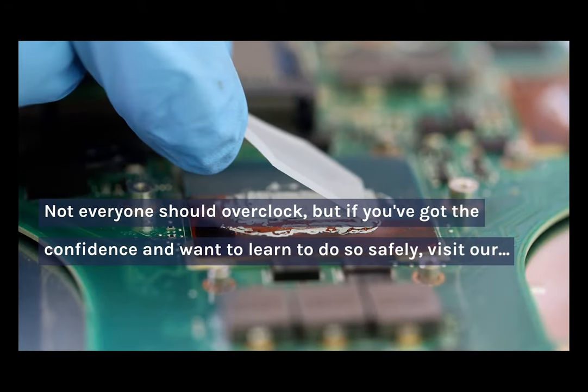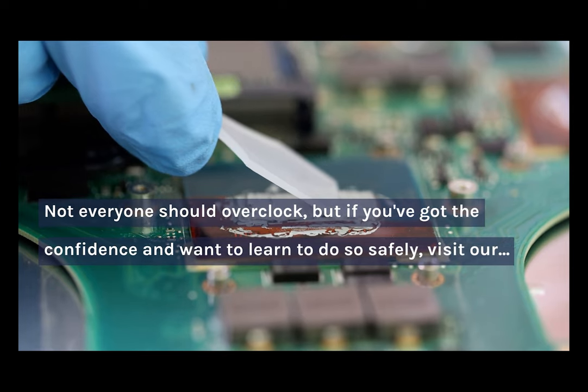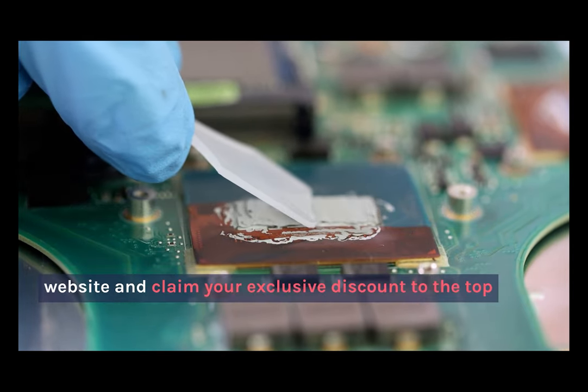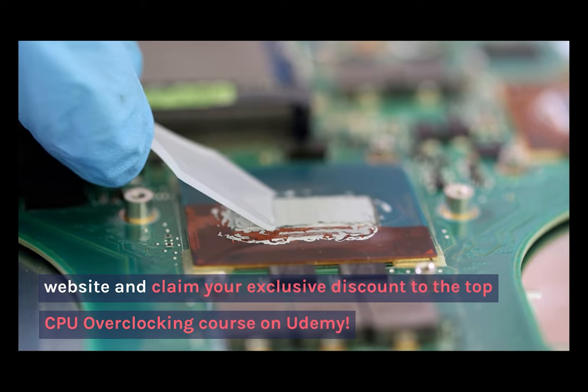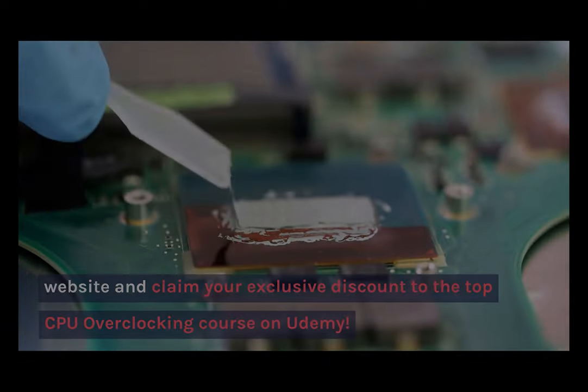The message of this video is basically that not everyone should overclock, but if you've got the confidence and want to learn how to do it safely, visit our website to claim your exclusive discount on the top CPU overclocking course on Udemy. Thank you very much.